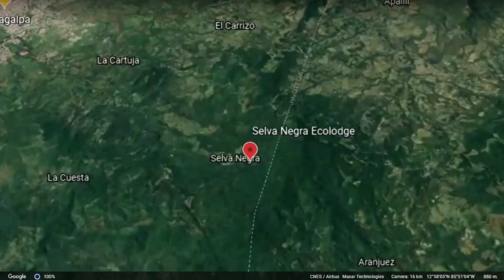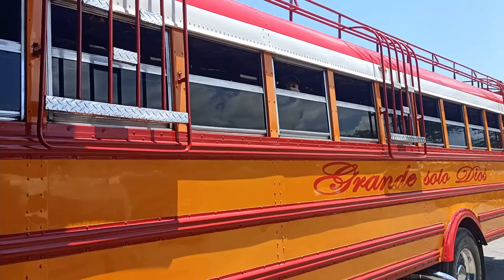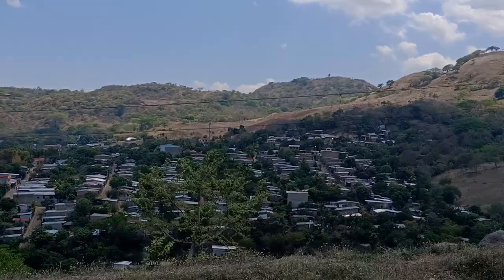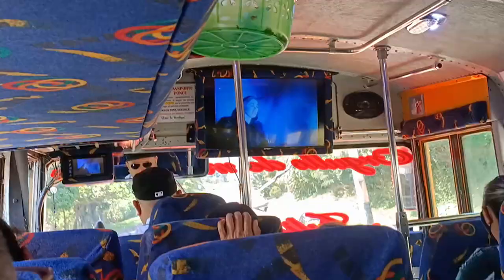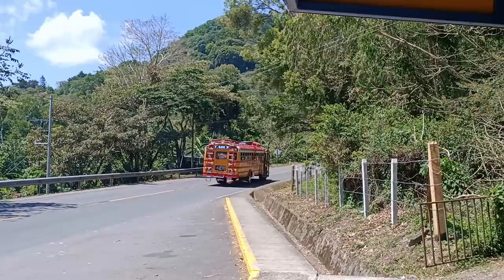Selva Negra is situated in the northern highlands of Nicaragua between the cities of Matagalpa and Jinotega. We took a 20-minute bus ride from the south bus terminal in Matagalpa and were dropped off around 200 meters before the entrance to the farm. Bear in mind that you still have a nearly two-kilometer walk ahead of you before you get to the eco lodge.